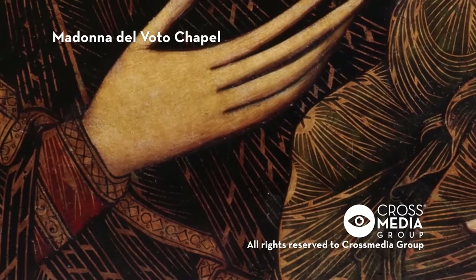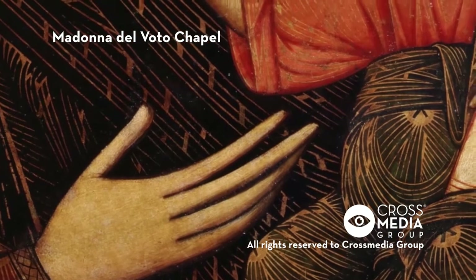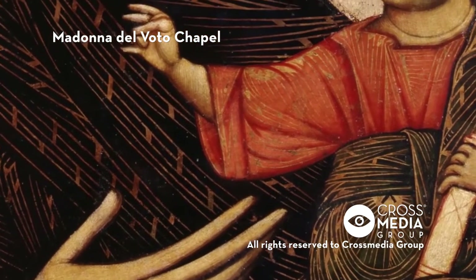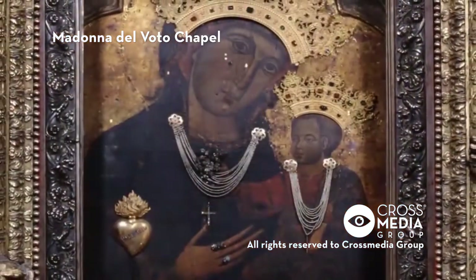According to tradition, Dieti Salvi di Spemi made the painting on the occasion of the town's victory in the Battle of Montaperti. In the summer of 1944, the Archbishop Mario Toccabelli renewed the consecration of the city to the Madonna of the Vow.